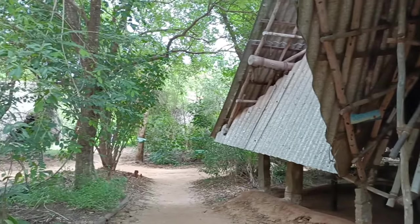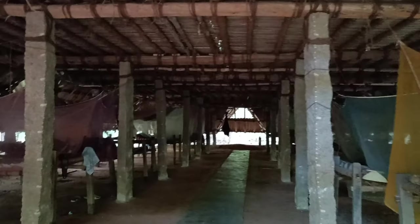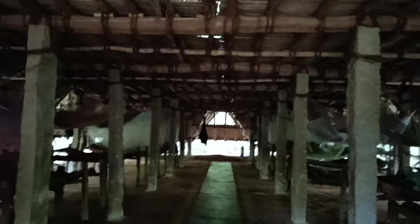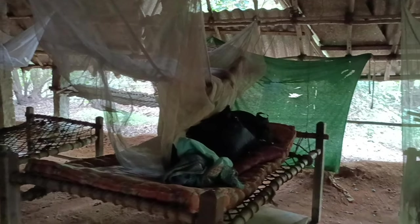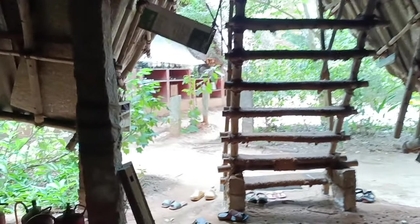Now I'll show you where we sleep while at Sadhana Forest. It's a little scary place, but this is my bed that I've been allotted. It feels like a cowshed, but it's nice to experience different things, right?